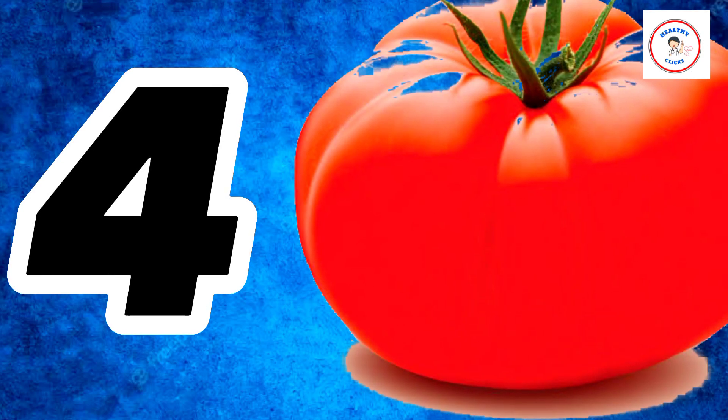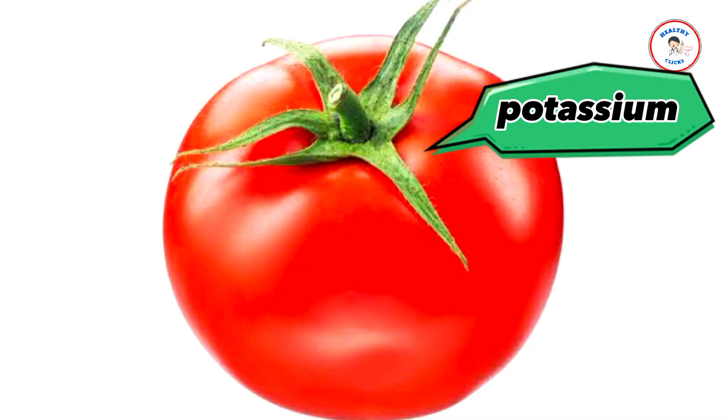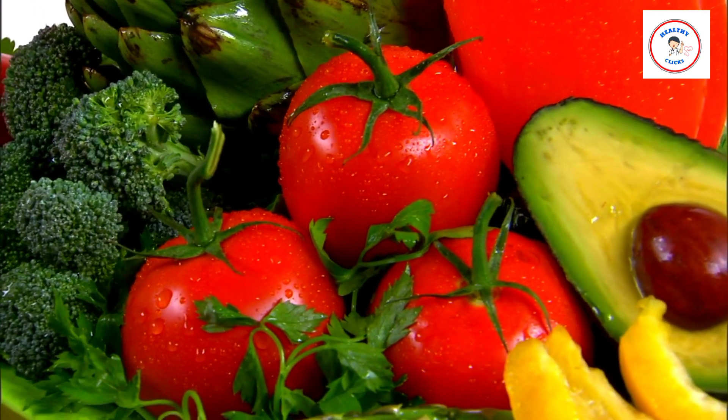Number 4: Tomatoes. Tomatoes are 95% water. They are also a great source of potassium, calcium, vitamin C and K, as well as powerful antioxidants like lycopene. A carotenoid called lycopene is the pigment that gives tomatoes their vibrant color.